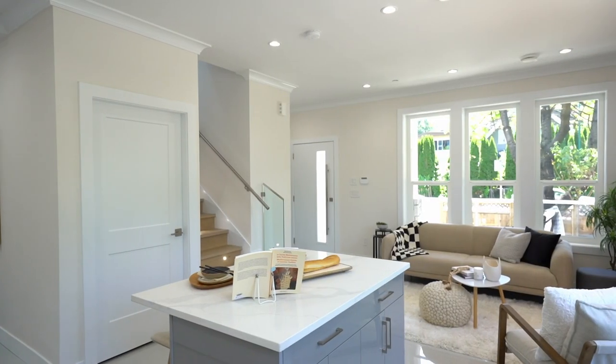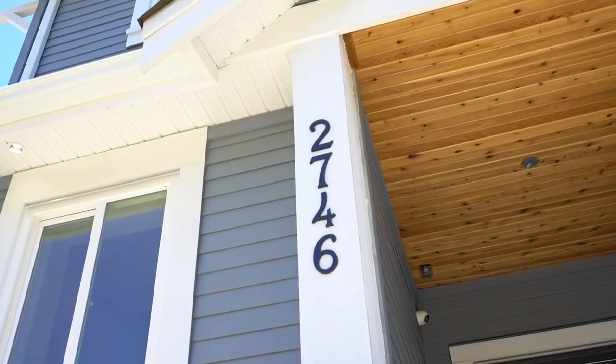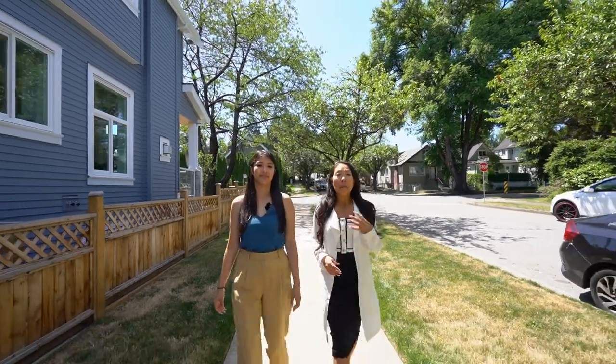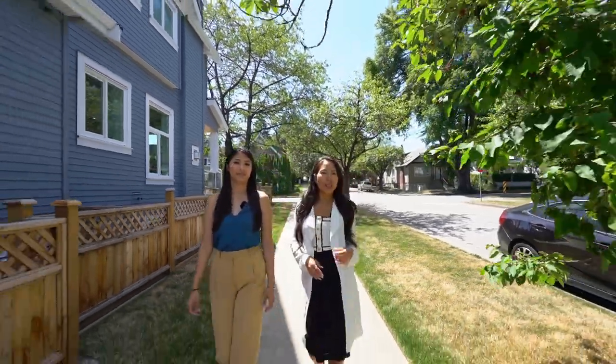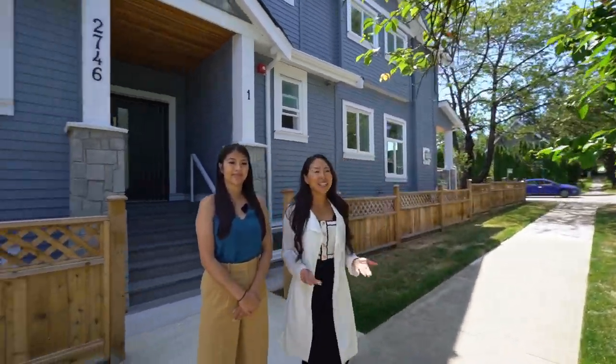803 12th Street has 1,300 square feet of living space, three bedrooms and three baths. We also have 2746 Prince Albert — a three-bedroom, three-and-a-half bathroom home. Plus, you've got a bonus mortgage helper that's a one-bedroom and den, but possibly a two-bedroom. We can't wait to give you a tour.